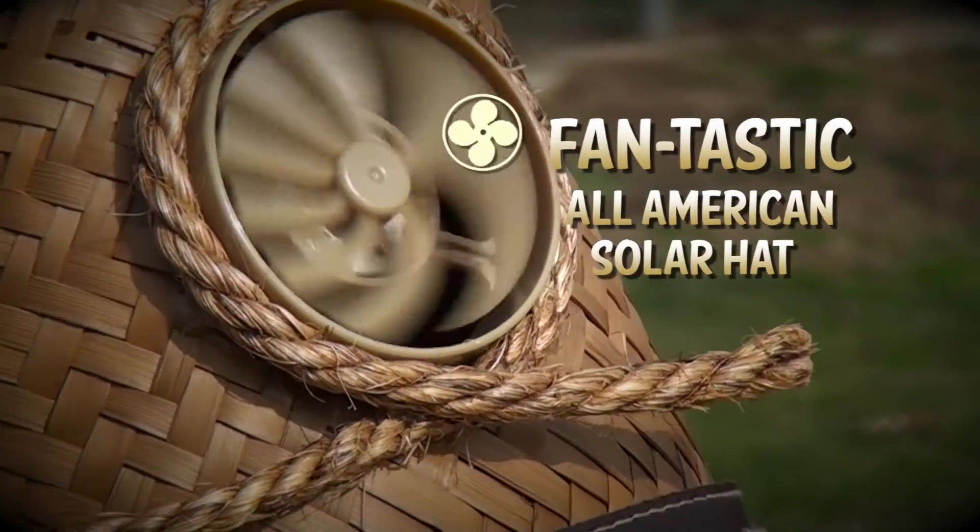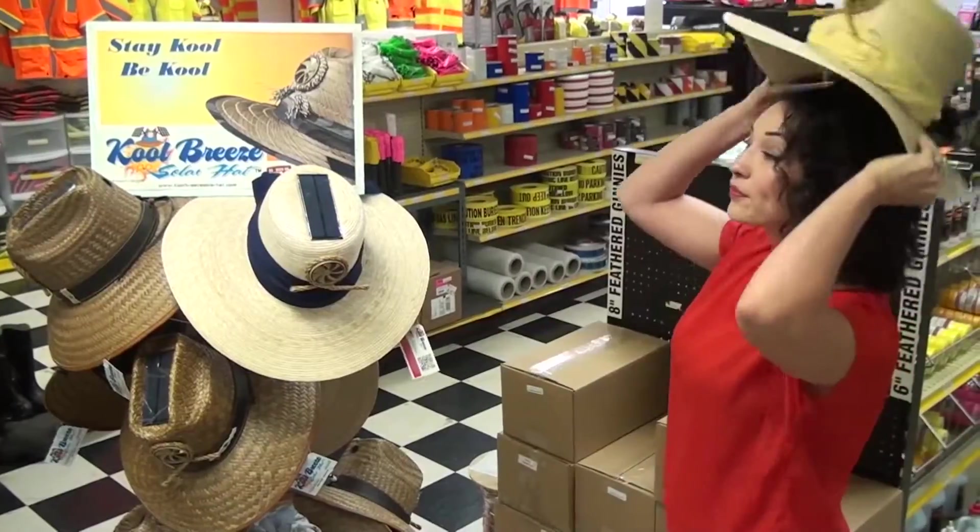It's fantastic and all-American. The Cool Breeze Solar Hat.